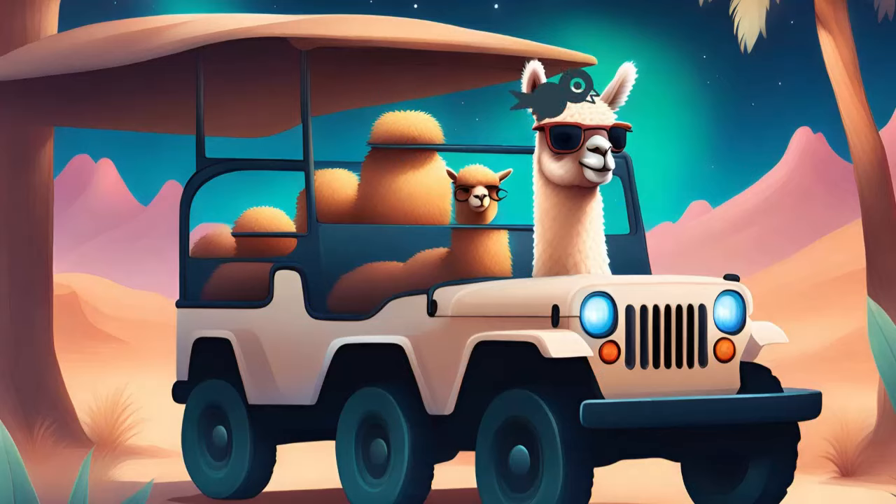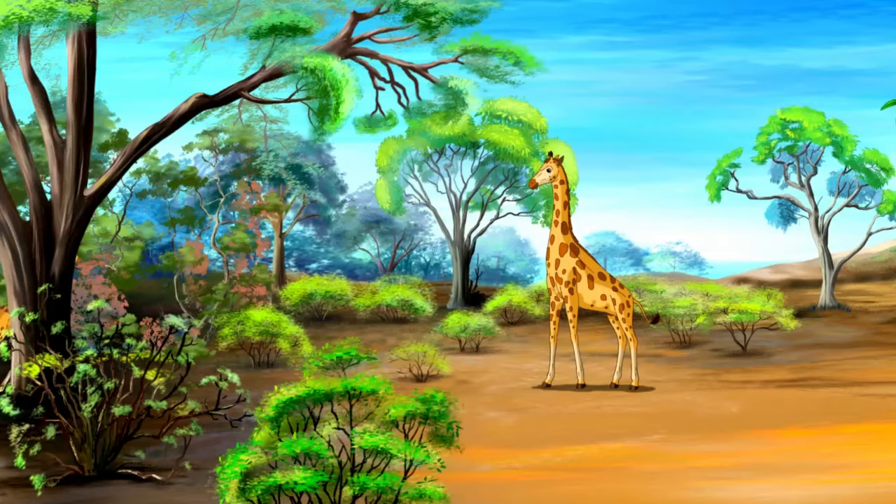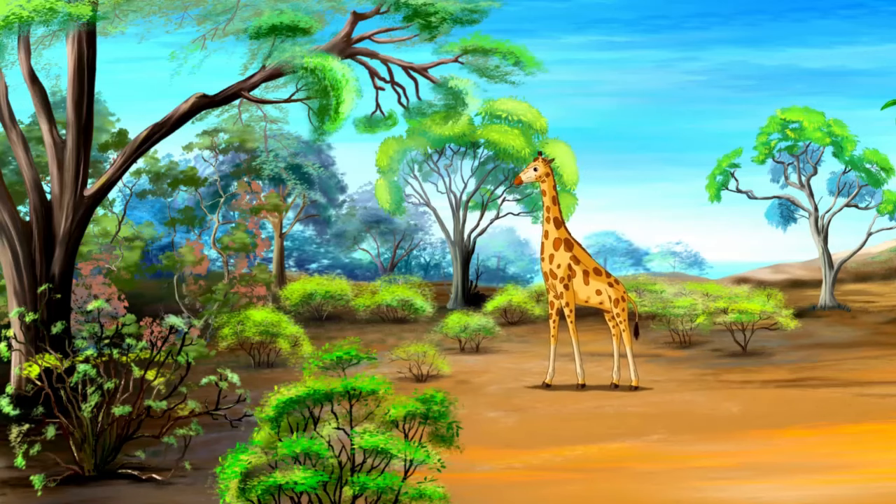Smarty! Hello, little explorers! It's Smarty here, your safari guide for today's wild adventure through the African savanna. Get ready to meet some amazing animals as we embark on a journey like no other.